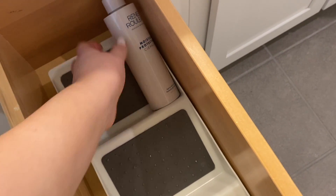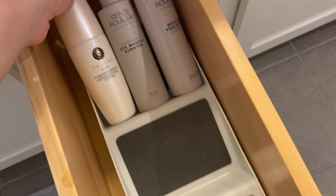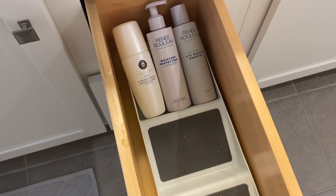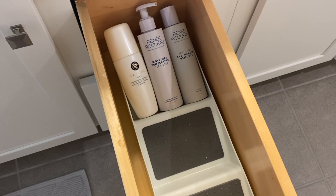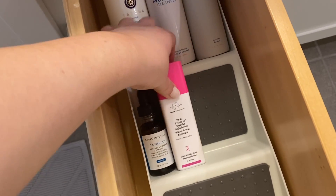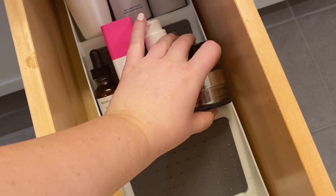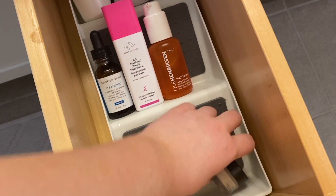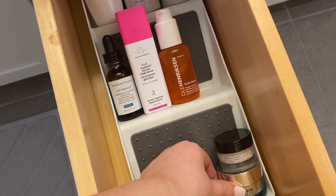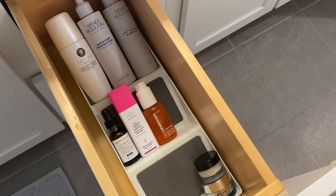Starting with the stuff I use to clean my face, I'm going to put it towards the back because generally it's taller, so it makes more sense for it to be in the back so that it doesn't block the other stuff from view. I just put my two cleansers and my eye makeup remover in there. On the second shelf, I think I'm going to go with serums — those are like the next tallest. I'm putting down my Drunk Elephant TLC Framboos, my SkinCeuticals CE Ferulic, my Truth Serum from Ole Henriksen, and let's see if my two eye creams will fit — no, they do not fit.